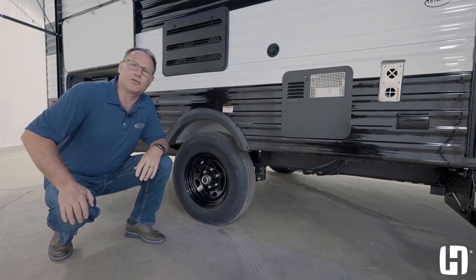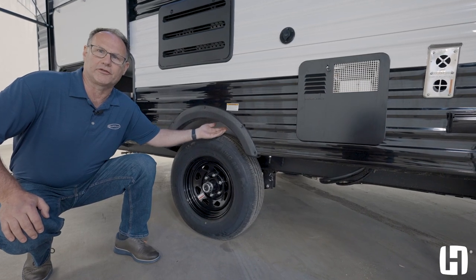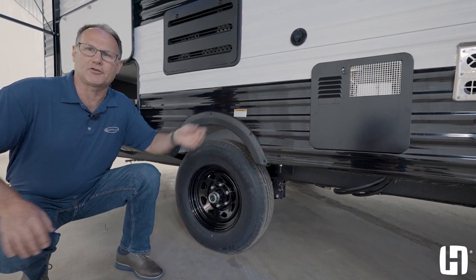It's important to note the safety features on the new Prowler Lynx as well. Galvanized wheel wells — if you ever hit any debris on the road, it's not coming inside the coach or damaging cabinetry inside.